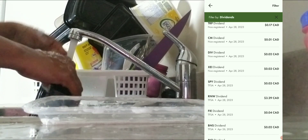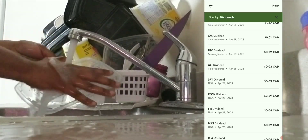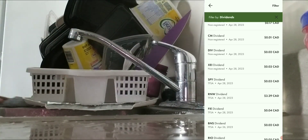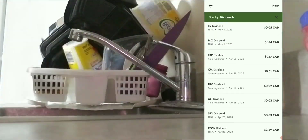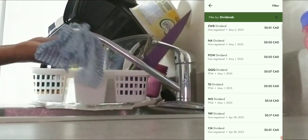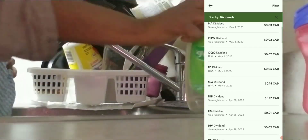I have a monthly paying dividend with the ticker RW, so I get paid out every month — though it varies since I sometimes add to my position. On April 28th I got three dollars and 29 cents, plus three cents, three cents, two cents, one cent, and seventeen cents. That was all the dividends I got paid out for April.